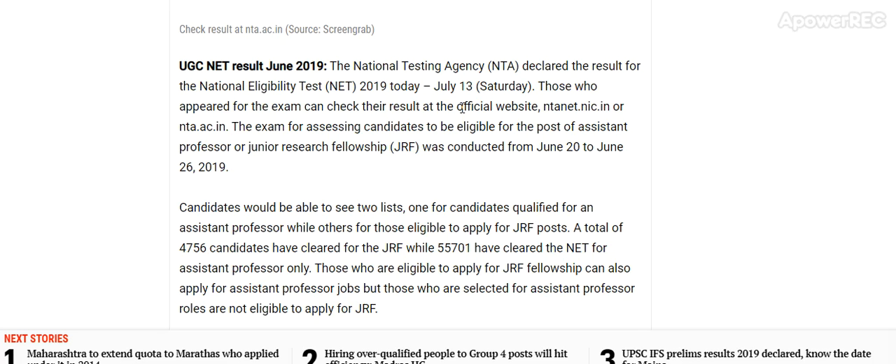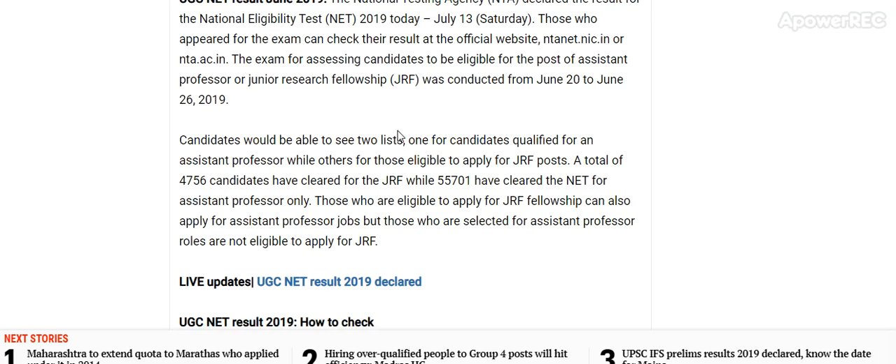The exam for assessing candidates to be eligible for the post of Assistant Professor or Junior Research Fellowship was conducted from 28th June to 26th June. Candidates would be able to see two lists — one for candidates qualified for Assistant Professor, and another for those eligible to apply for JRF post.